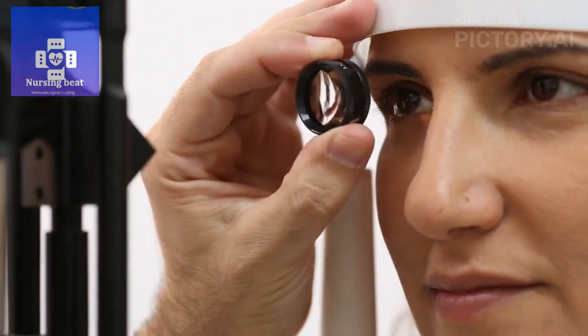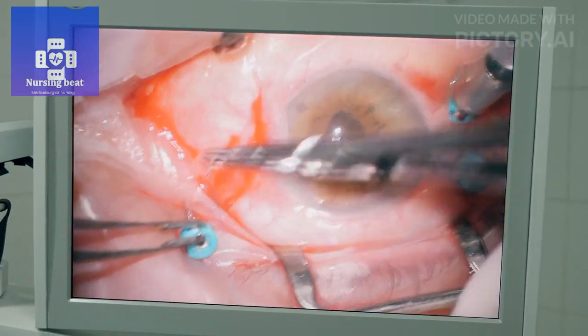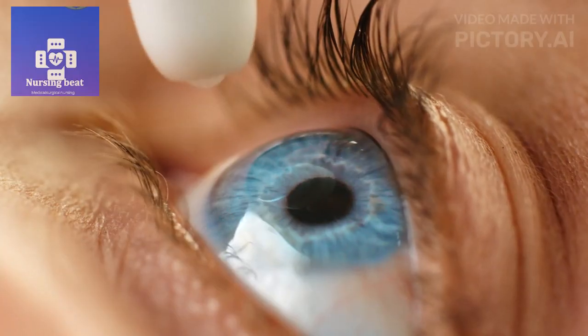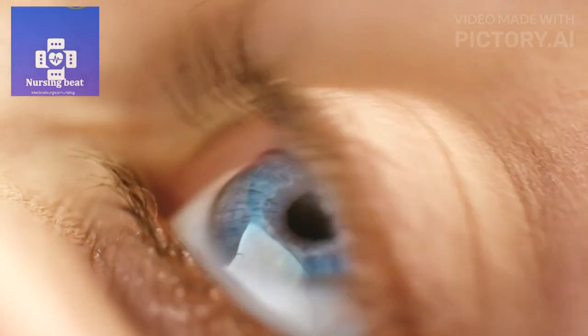Eye care. Monitor the surgical eye for signs of bleeding, infection, or increased intraocular pressure. Administer prescribed eye drops or ointments as ordered. Educate the patient on proper eye care, including instructions for administering eye drops at home.